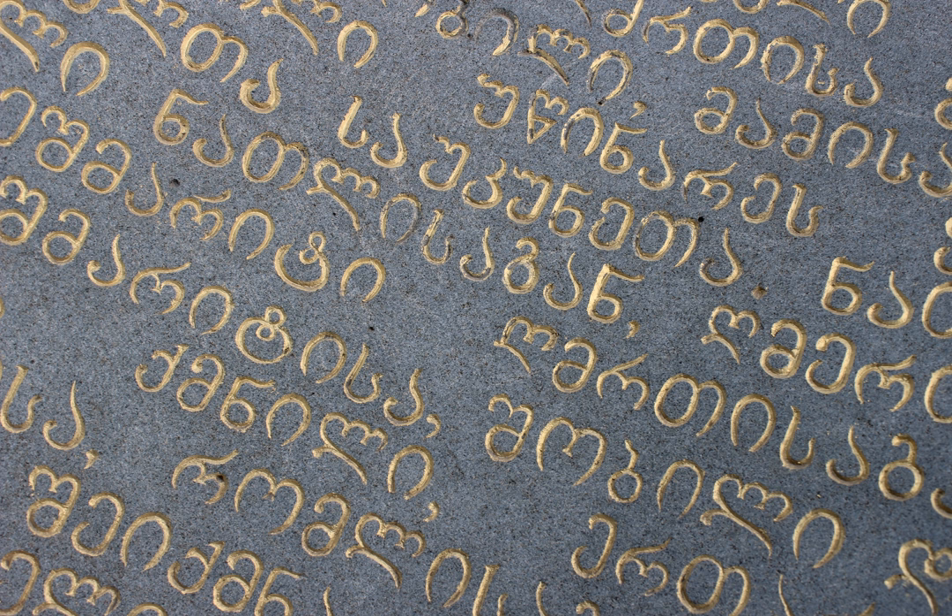Georgian scripts are unique in their appearance and their exact origin has never been established. Originally consisting of 38 letters, Georgian is presently written in a 33-letter alphabet, as five letters are currently obsolete. Mingrelian uses 36 letters — 33 current Georgian letters, one obsolete Georgian letter, and two additional letters specific to Mingrelian and Svan. Laz uses the same 33 current Georgian letters as Mingrelian plus that same obsolete letter and a letter borrowed from Greek, for a total of 35.